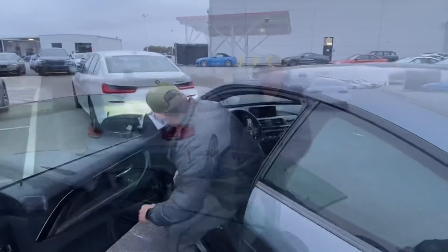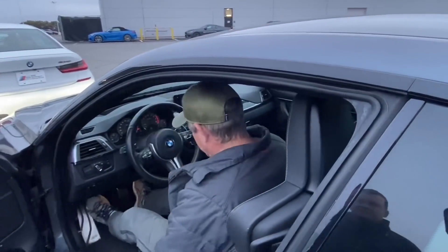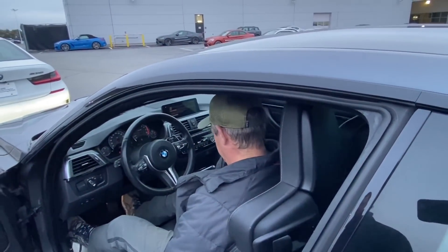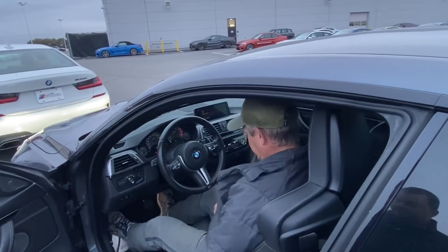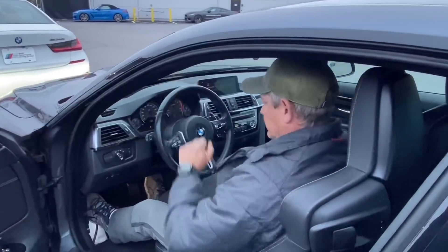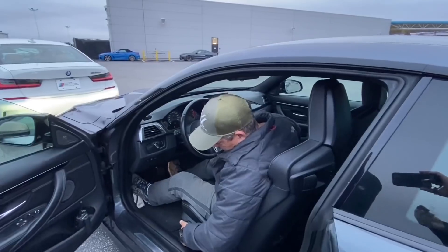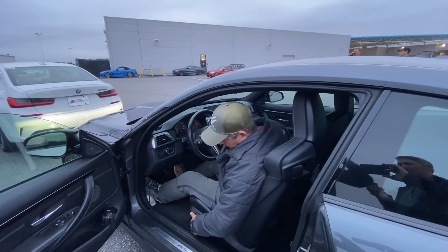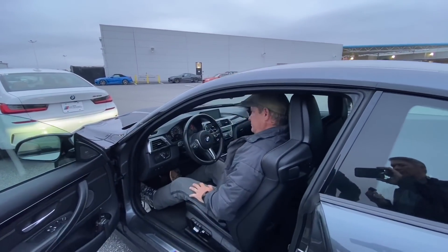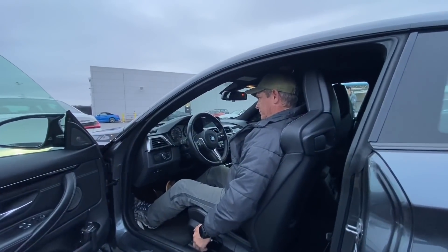Seating position is important for good driving. So many people sit wrong — they've got their mirrors wrong, they don't have any idea what they're doing. The first adjustment we like to make is to the height of the base. Use that horizontal bar. Get up nice and tall. You want about four fingers between the top of your head and the roof of the car — up good and tall so you have a good line of vision over the wheel.